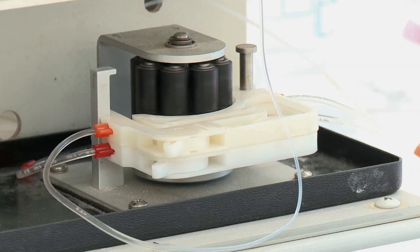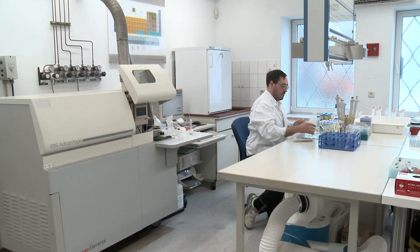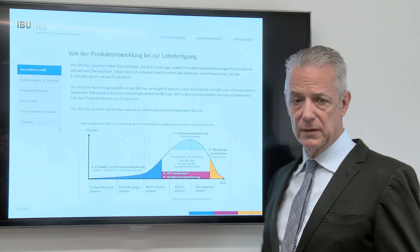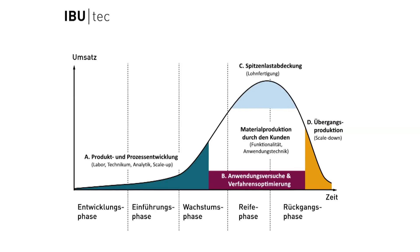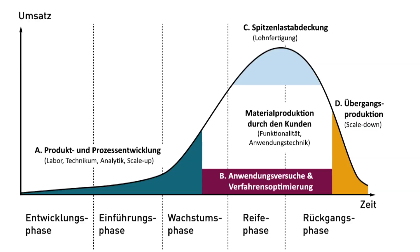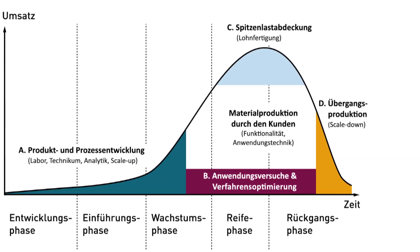Ongoing trials and productions are monitored by the company's own laboratories. As an independent development and production service provider for international markets, we have developed a business model with which we are able to support our customers throughout the entire product life cycle.